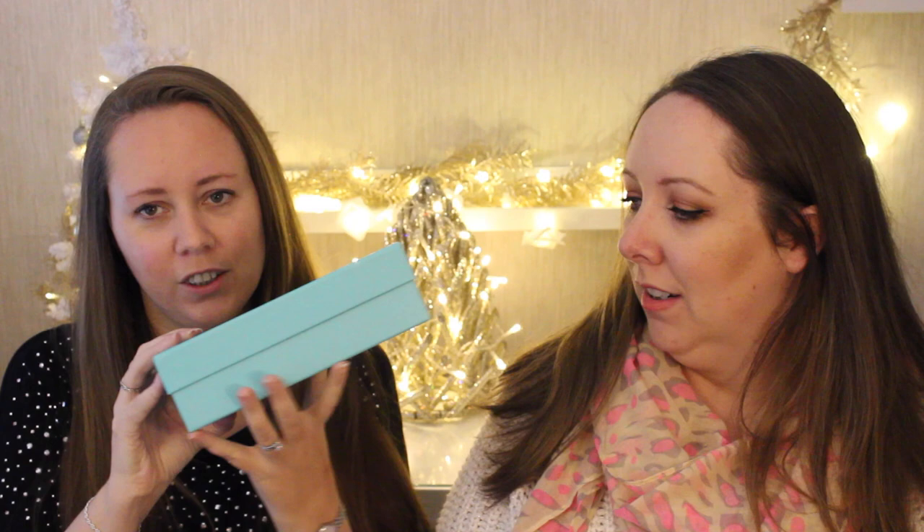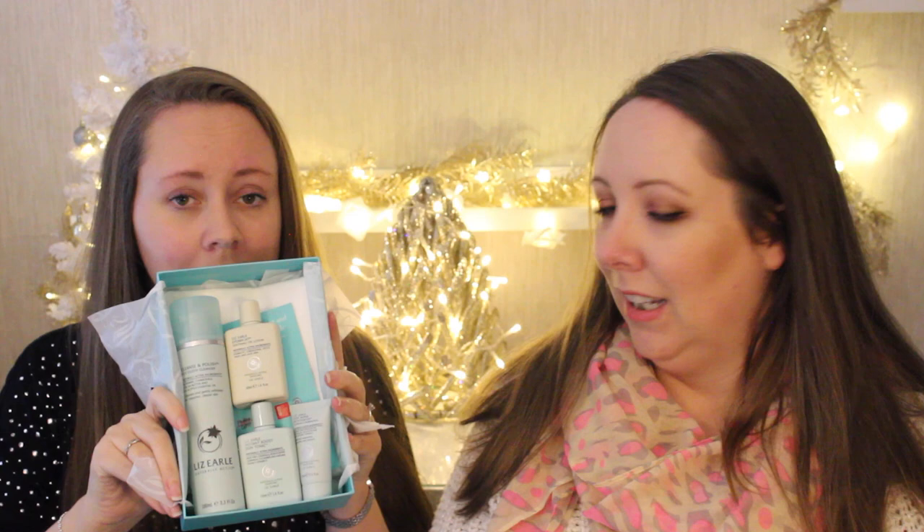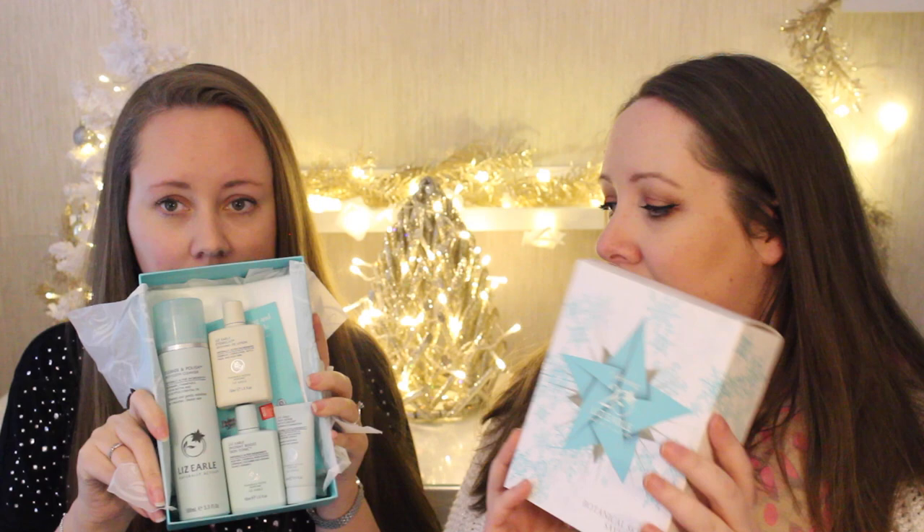Next up is this gorgeous set from Liz Earl. You get a little blue box and inside you get the hot cloth cleanser, which is amazing — I've talked about it before, I have really dry skin and it's been life-changing. Then the toner, an eye lotion, a little mini moisturizing cream, and a muslin cloth as well. It's packaged beautifully with stunning gold and blue.